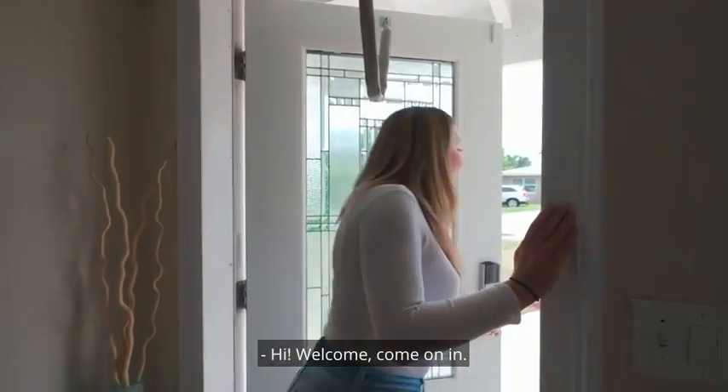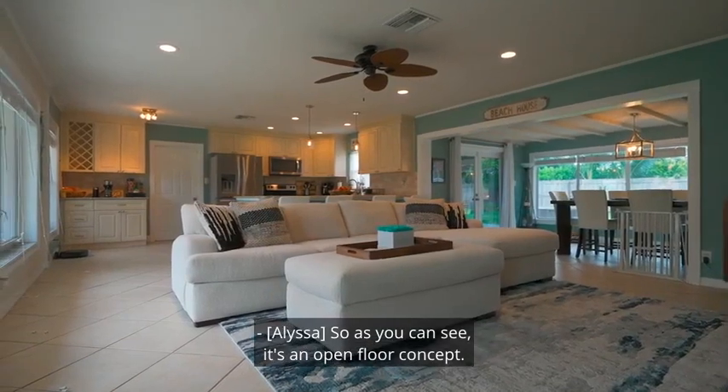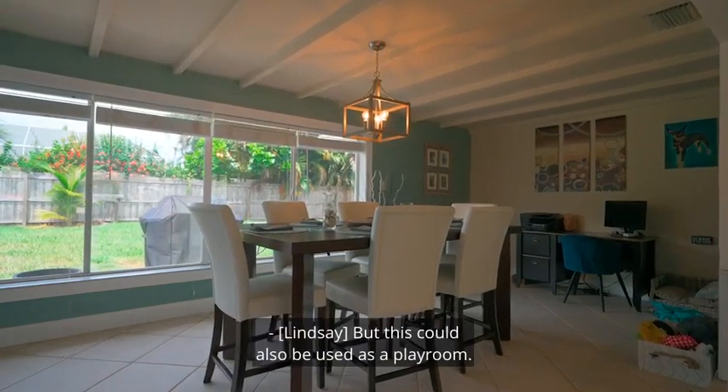Welcome, come on in. Thank you for taking the time to show us your home. As you can see, it's an open floor concept. I love it, it's so versatile. I see how you're using it for a dining room, but this could also be used as a playroom.